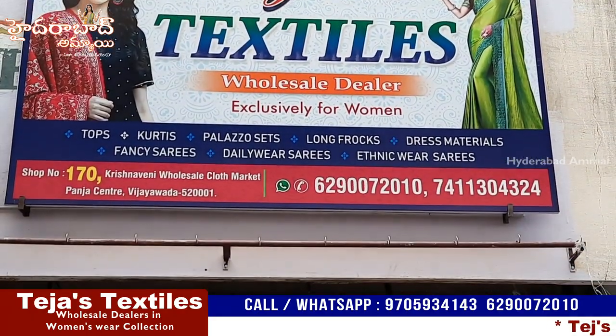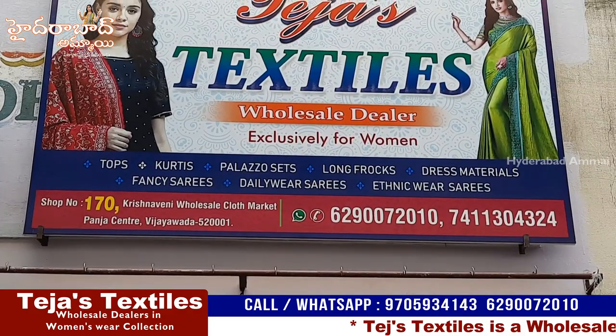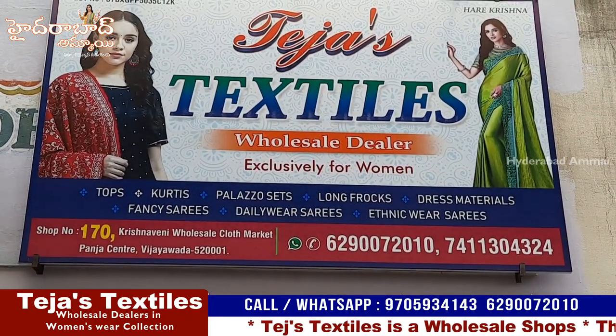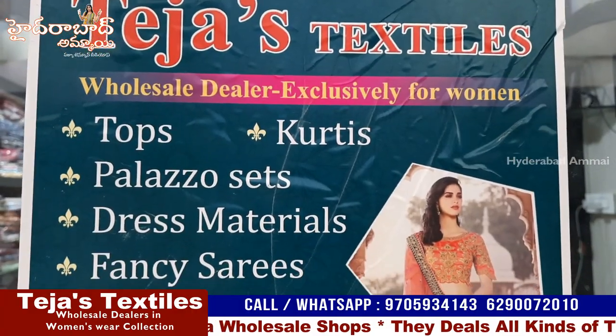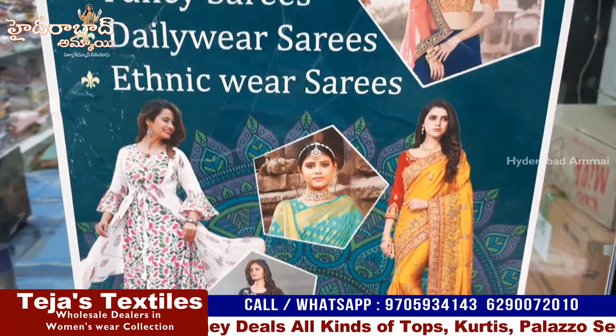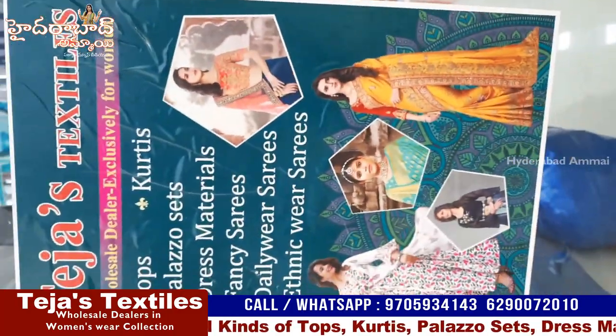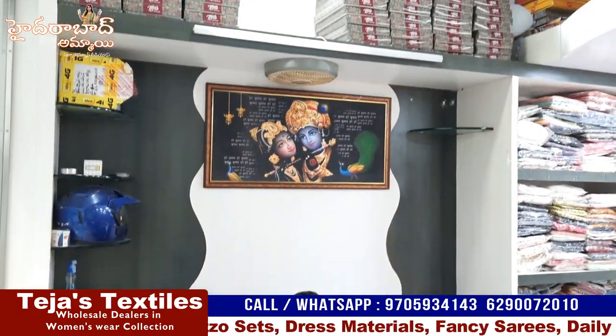Hello everyone, welcome back to my channel. In this video we are going to talk about beautiful Kurti collections. We are going to talk about Teja Textiles. I am going to shop in Vijayawada. These are available to you, and this is a total wholesale store.